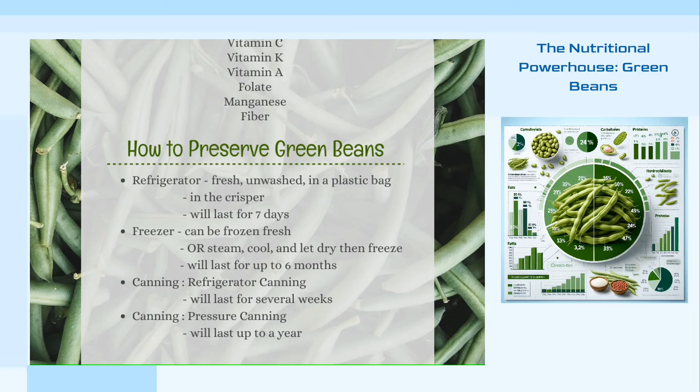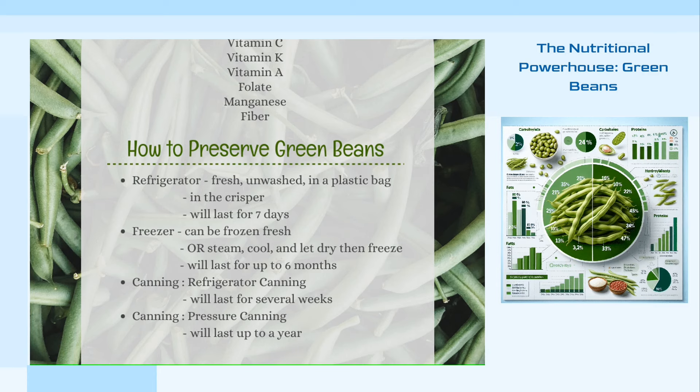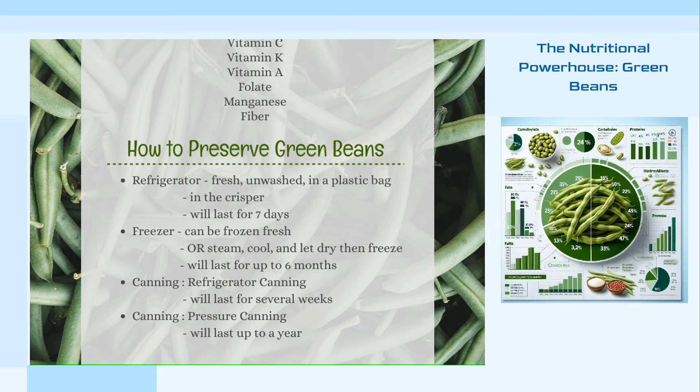Green beans are an exceptionally nutritious vegetable, offering a wide array of health benefits. Not only are they low in calories, but they are also packed with essential nutrients that can significantly aid in maintaining optimal health. Let's explore some of the key benefits of incorporating green beans into your diet.